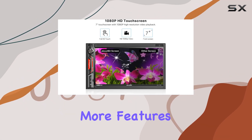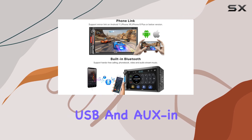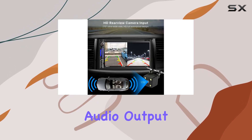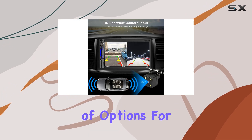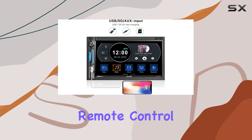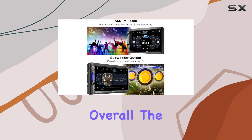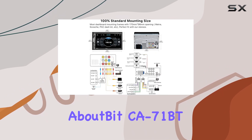This car stereo is packed with even more features, including AM/FM radio with 30-station memory, USB and aux-in ports, and subwoofer audio output — giving you plenty of options for entertainment. The convenience of the wireless remote control and steering wheel control compatibility makes it easier to adjust settings while driving.